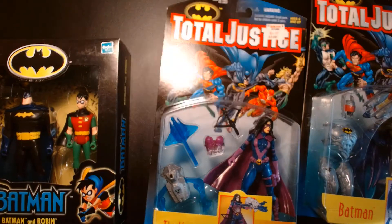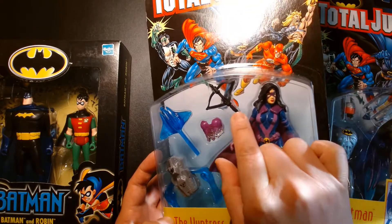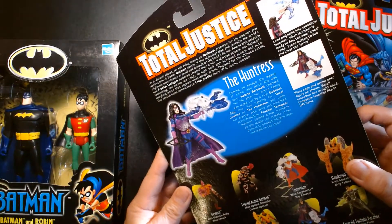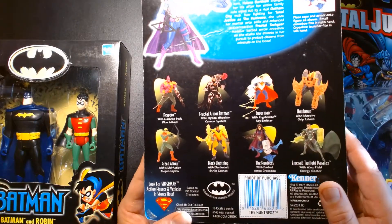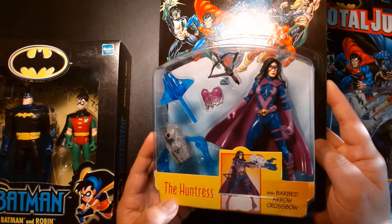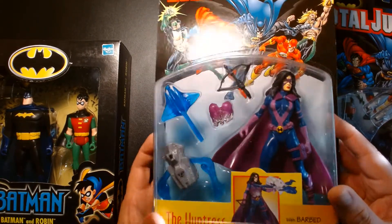Back to the figure — Huntress is an awesome character. She comes with lots of accessories, additional body armor, and a crossbow which looks cool — almost looks like Scarlett's crossbow from G.I. Joe. She also comes with what looks like a harpoon. On the back there's a nice Huntress bio and other figures in the wave: Despero, Fractal Armor Batman, Superman, Hawkman, Parallax — I'd love to get Parallax — Black Lightning, and Green Arrow.